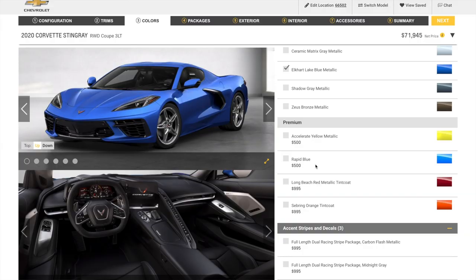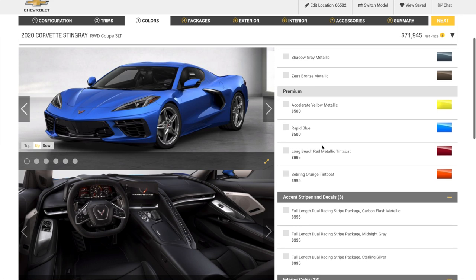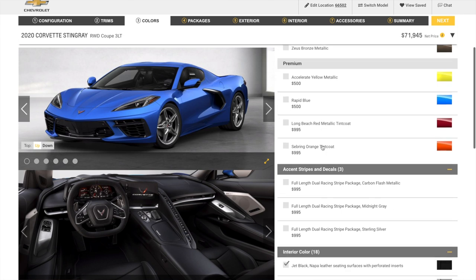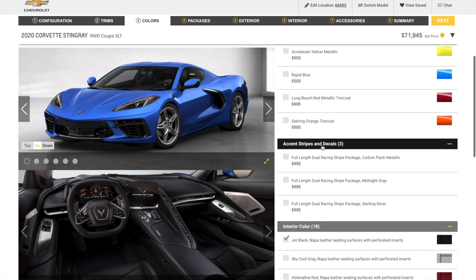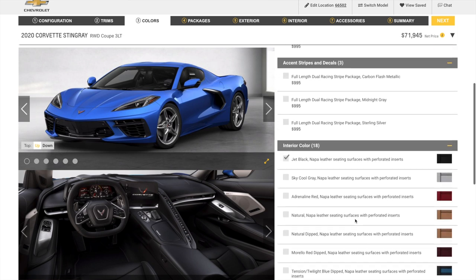It's similar but just a darker blue. We wanted to avoid yellow and red because those are obvious color choices for this car — we wanted this one to be different. We went with Jet Black Nappa leather seating surfaces with perforated microfiber inserts.